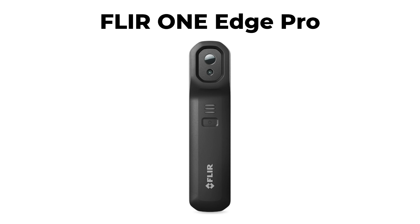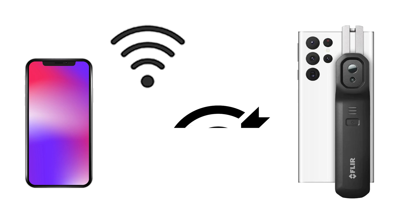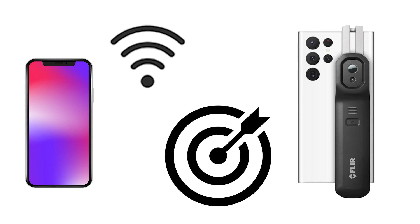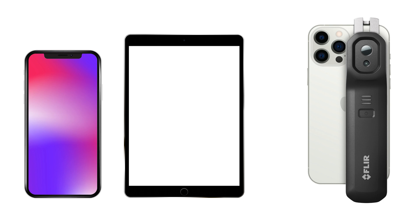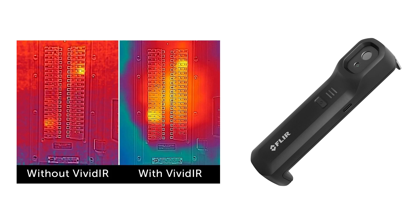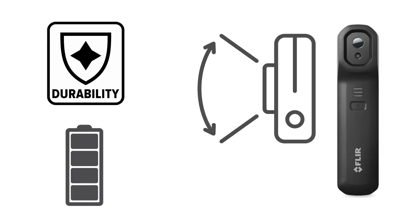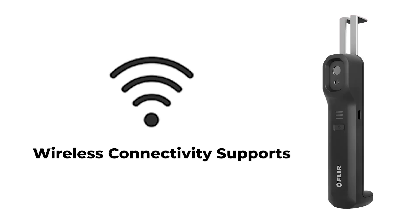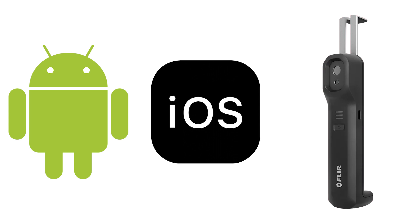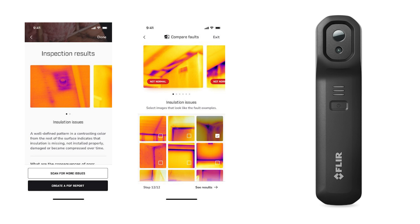The FLIR One Edge Pro takes the top spot as a cutting-edge thermal camera. This innovative device seamlessly connects wirelessly to your smart device, allowing you to inspect targets that are out of reach with ease. Alternatively, you can clip it onto your phone or tablet for convenient one-handed operation. Designed specifically for smartphones, this thermal camera merges Vivid IR and FLIR MSX technology, ensuring clear thermal images from all angles. Its enhanced battery life and durability make it suitable for a wide range of industrial environments, and its wireless connectivity supports both Android and iOS devices, facilitating seamless sharing among colleagues. All captured thermal images and videos are stored directly on your mobile device for quick and easy access.